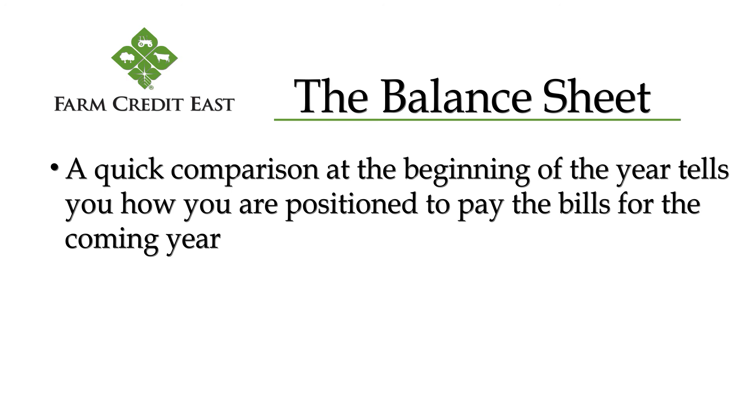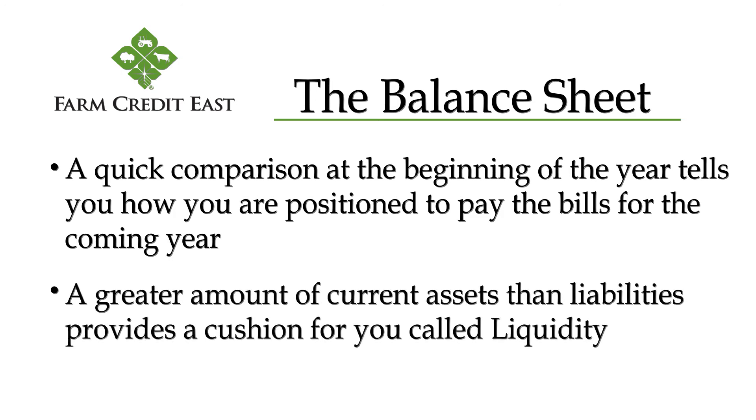A quick comparison of those two at the beginning of the year tells you how you're positioned to pay the bills in that coming year in our world of ever-increasing volatility. A greater amount of current assets than current liabilities provides a cushion, and that cushion is liquidity. It is one of the most underestimated financial tools, so be sure you catch our video on liquidity.